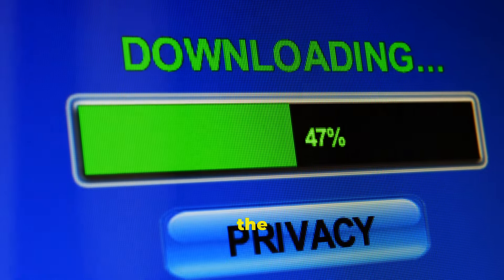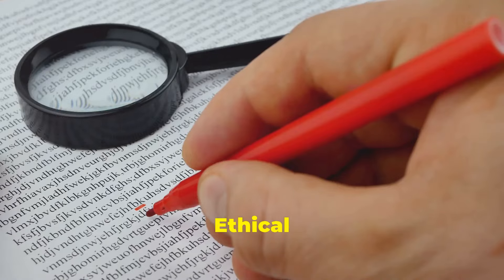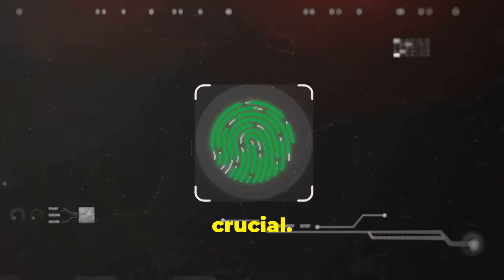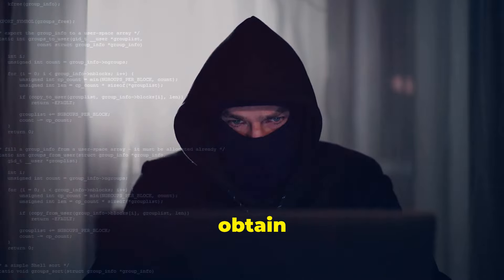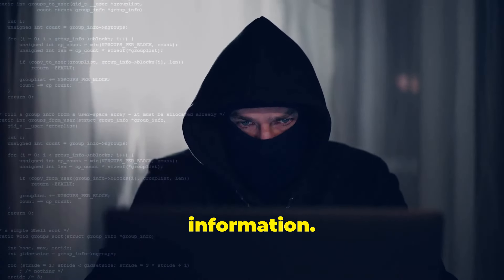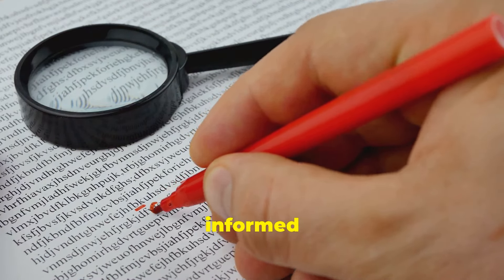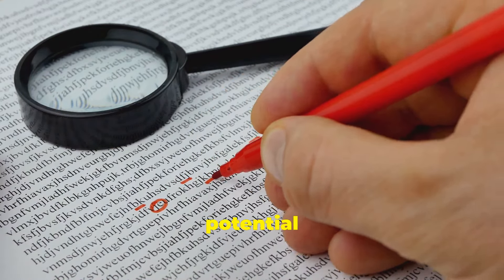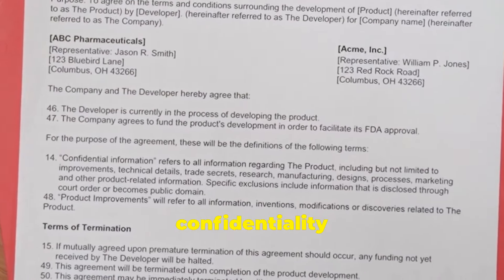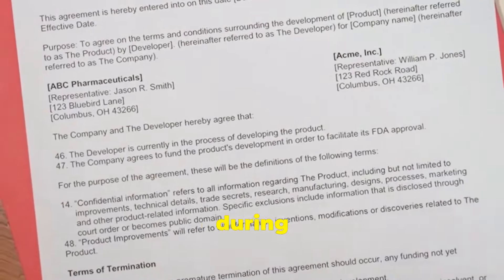Ethical considerations are paramount in ethical hacking. Respect for privacy is crucial — ethical hackers must obtain explicit permission before accessing any sensitive information. Transparency is equally important: clients need to be fully informed about the scope of testing and the potential risks involved. Ethical hackers must also adhere to strict confidentiality agreements, protecting any sensitive information they may encounter during their assessments.